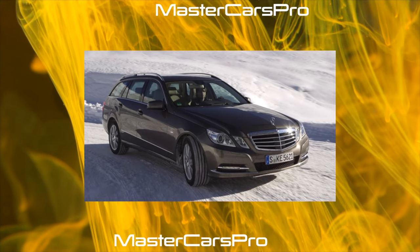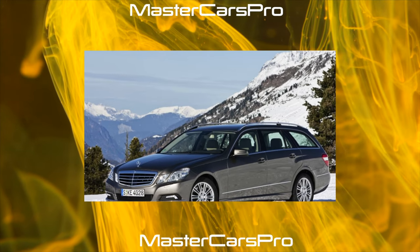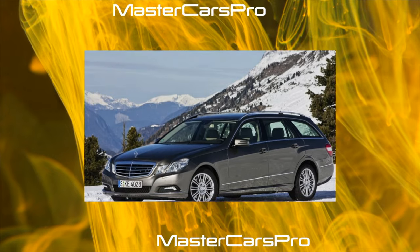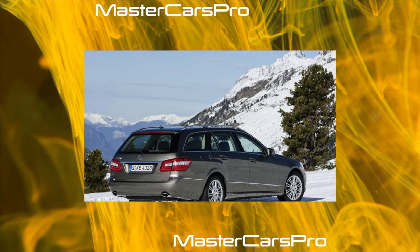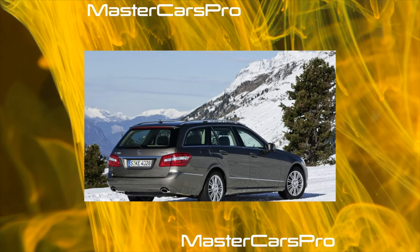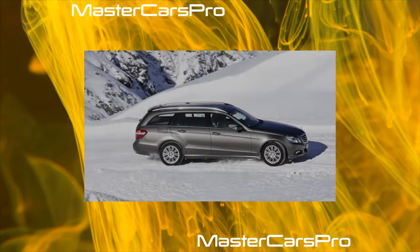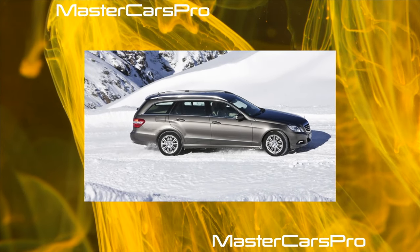In April 2009, a five-seat armored version of the car, according to the VR4 class, called E-Guard went on sale. In the summer, a high-performance modification of the E63 AMG was introduced, and in December, the W212 line of cars was equipped with the optional fourth-generation 4MATIC all-wheel drive system and replenished with a version in the station wagon, factory index S212, and coupe, C207.